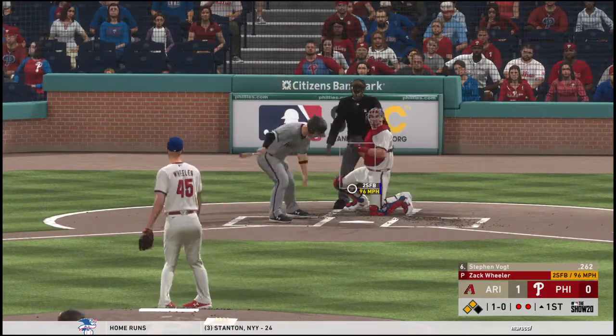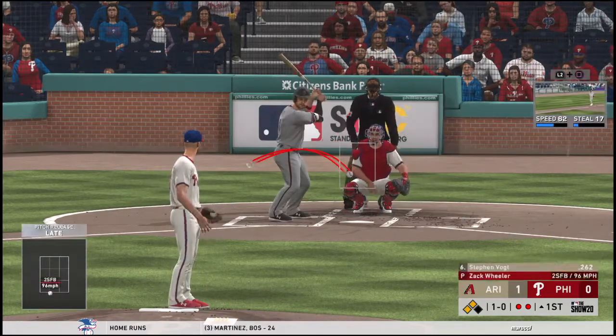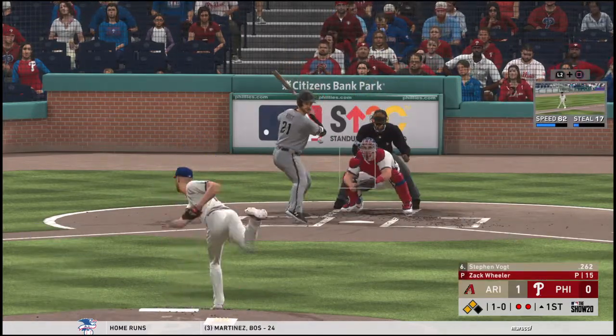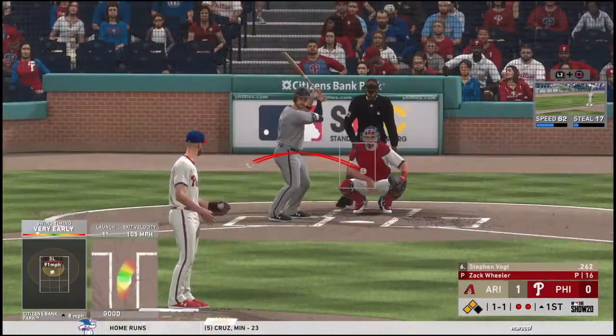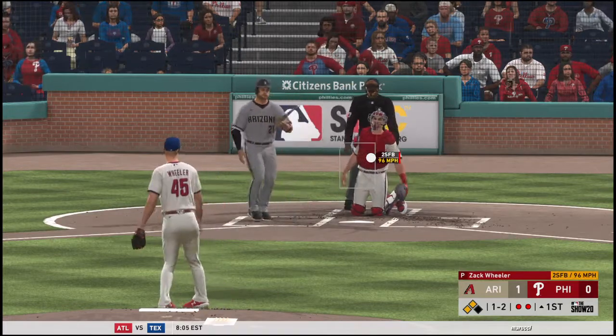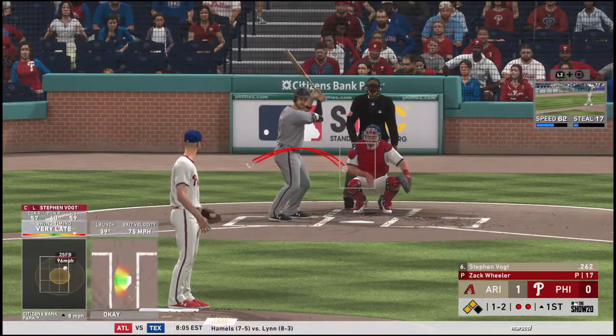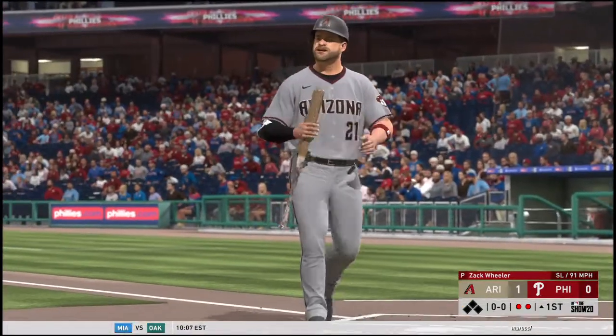Stephen Vogt is in with two away as he takes a ball one. Set up behind the plate is Ricky Holiday. We got Ricky Holiday behind the dish tonight — I can't figure his zone out; he doesn't favor the hitter or the pitcher and can be a little too inconsistent. Got him looking, and that'll do it — the inning is over on a couple of hits for Arizona.